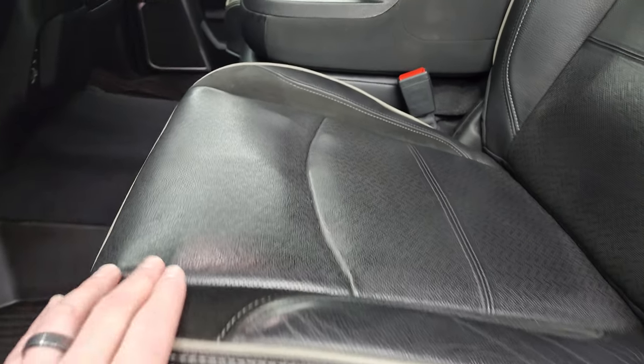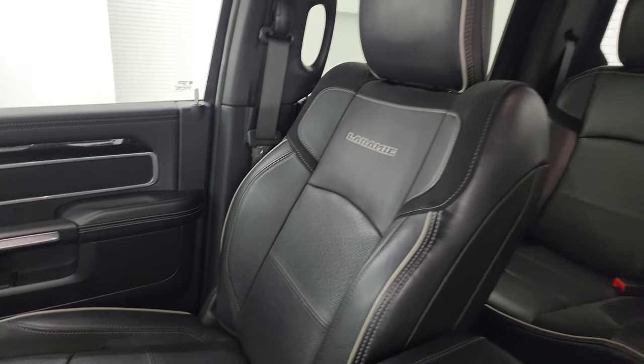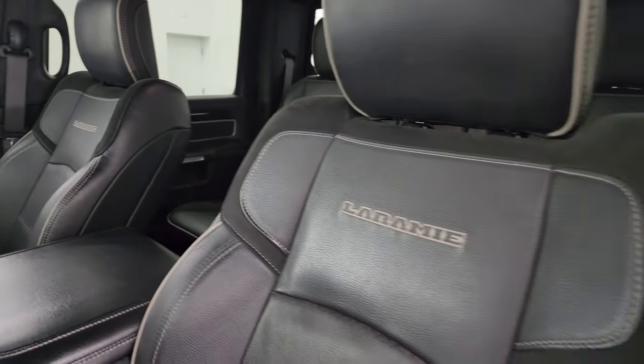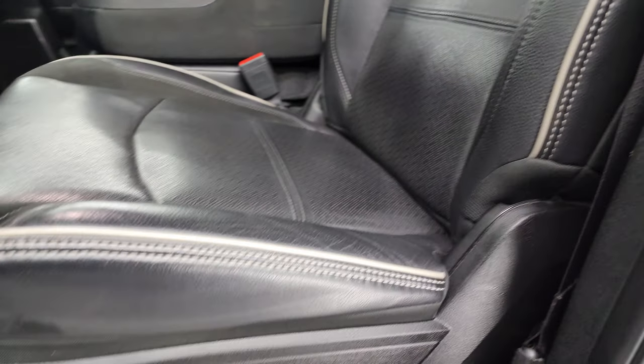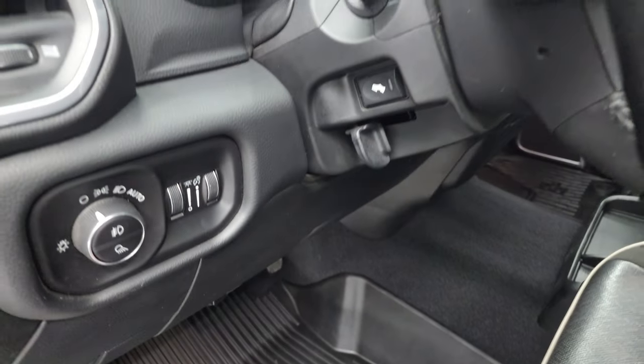Inside, the Laramie Level 2 package gives you the black leather and suede interior. You get the 40-20-40 split bench seating in the front with gray piping — no rips, no tears on the seats. Factory all-weather floor mat, auto headlamps, and power pedals.